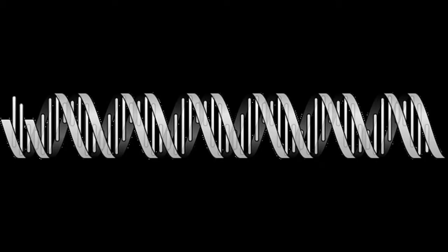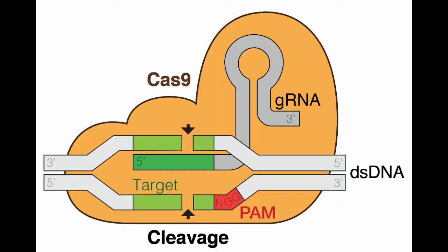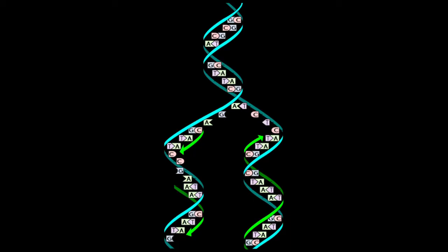Now the genome has a missing section of DNA, which left unpatched would lead to it being filled with complementary sequences which match the opposite side of the helix strand — that would undo all the work so far.